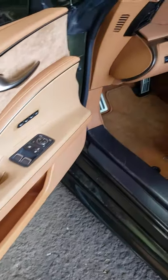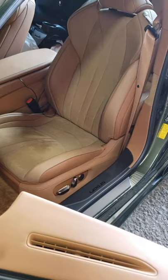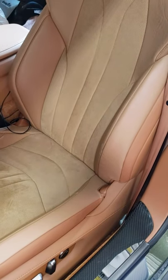Besides its really nice sounding V8, this thing has an excellent interior. It may be a little bit hard to get in and out of those seats, but they're so damn comfortable you'll never want to get out of them anyhow, unless you have to go to the washroom.